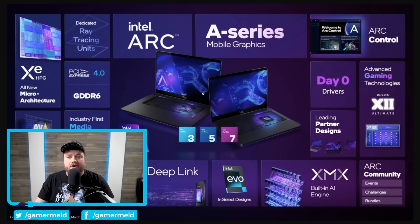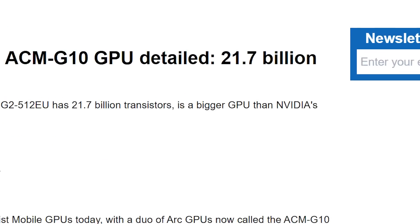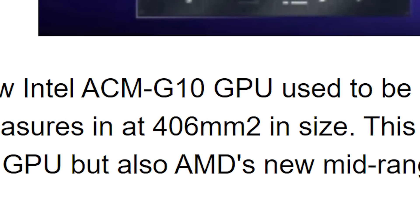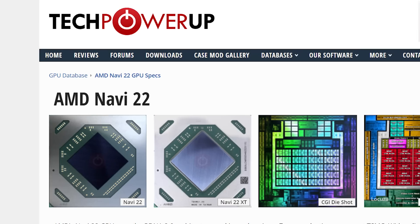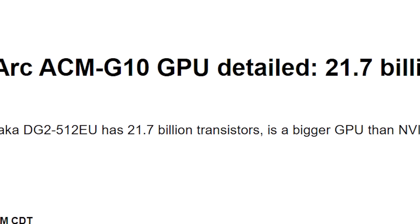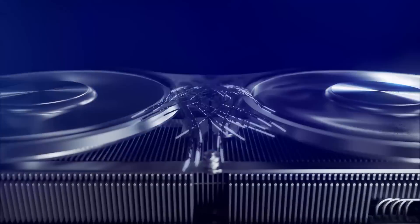Next up, Intel's ARC GPUs look to be even better than we thought. Intel apparently disclosed the transistor count of their flagship GPU, and it's 21.7 billion transistors on a 406mm squared die. That's interesting because it's significantly more than NVIDIA's GA104, which makes up the 3070 and 3070 Ti, as well as AMD's Navi 22, which makes up the 6700 and 6700 XT. Of course, transistor count doesn't mean it performs better — the architecture is pretty much everything. But given Intel is even near AMD or NVIDIA, these GPUs could be way faster than we thought.